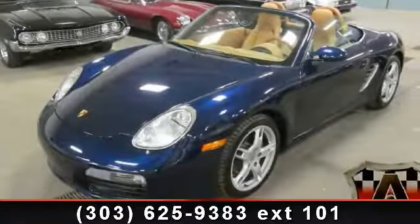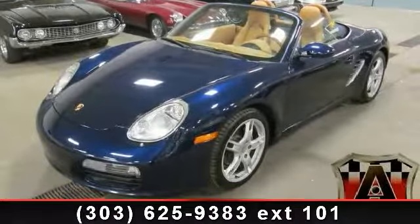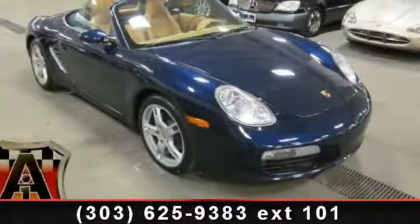Check out this 2005 Porsche Boxster. If you are looking for an automobile with great features, look no further.